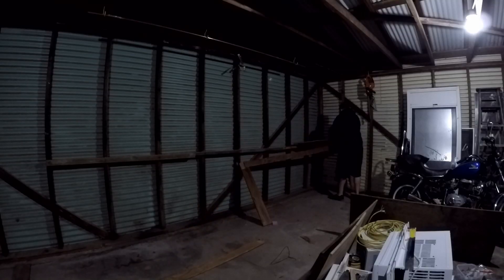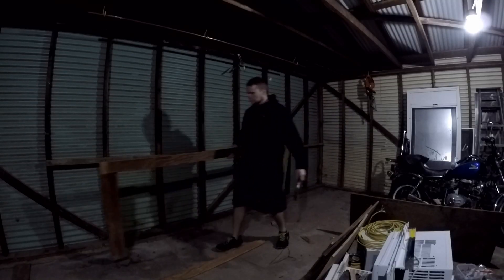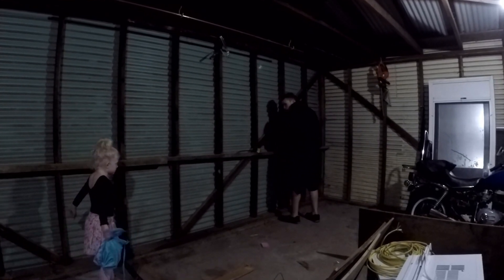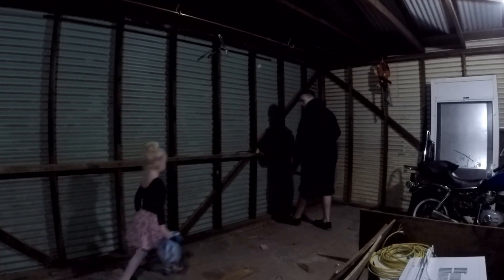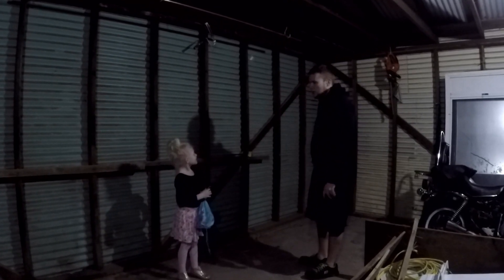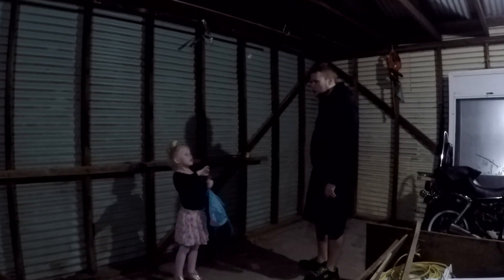My wife came into the garage to check in. I said hi and told her I'm making a video and tearing down a shelf to get the garage cleaned up and start making it legit.